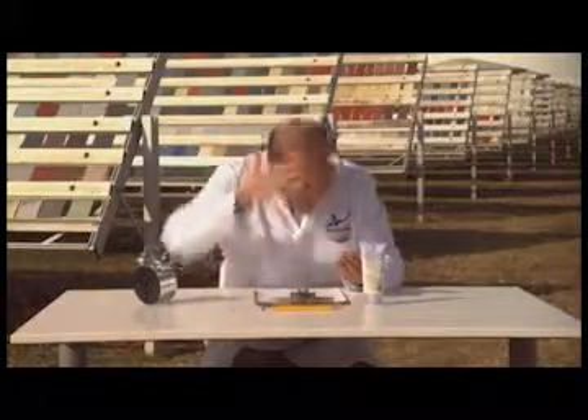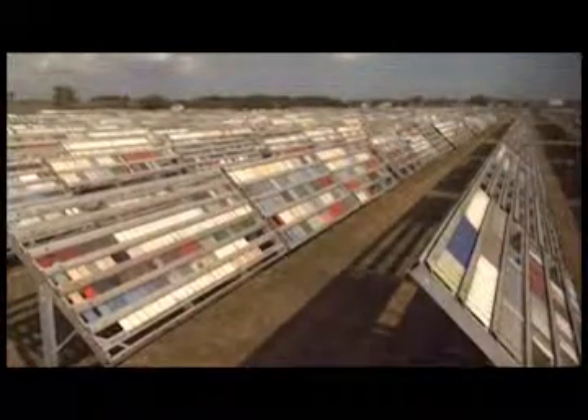Where heat, humidity, and UV rays are unrelenting. You put them out there and then you leave them there. Not for hours. Not for days. Not for months. You leave them there for years.